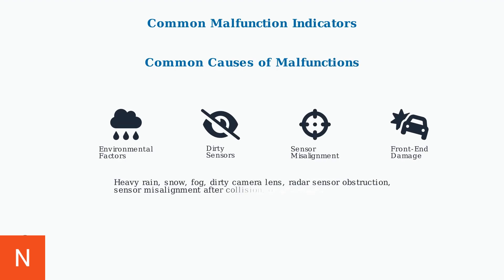These malfunctions can stem from various causes. Environmental factors like heavy rain, snow, or fog can temporarily disable the system. Dirty sensors are a common issue, as are more complex problems like sensor misalignment following a front-end collision or aftermarket modifications that interfere with system operation.